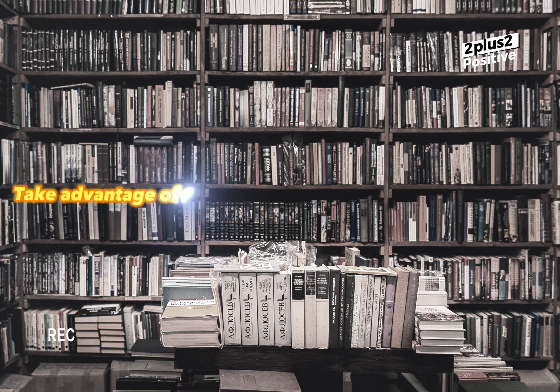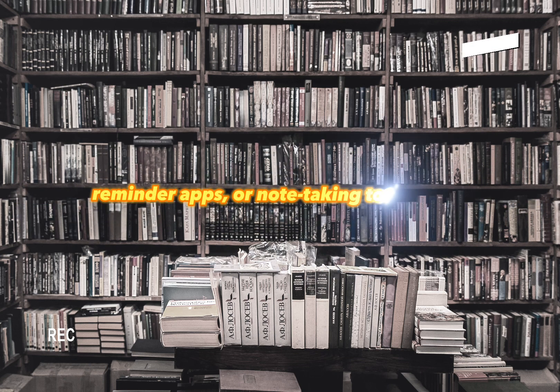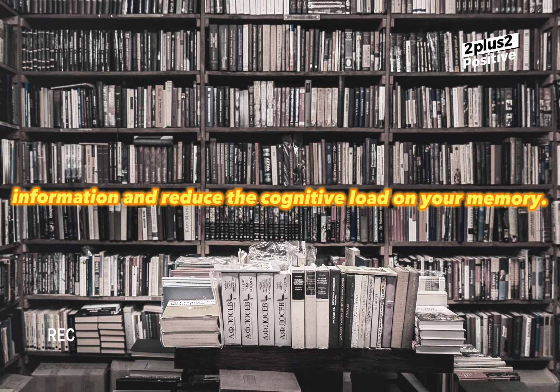Take advantage of external memory aids such as calendars, reminder apps, or note-taking tools to offload information and reduce the cognitive load on your memory.